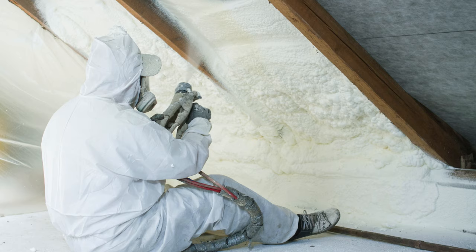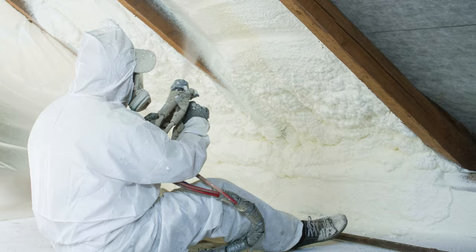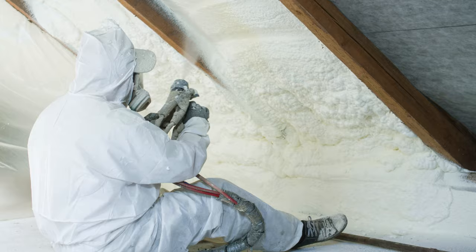Most commonly we use two pound in walls, basements, and garage ceilings. If you are finishing your basement or doing a complete build, get in touch with George Kent Home Improvements to take care of all your insulation needs.